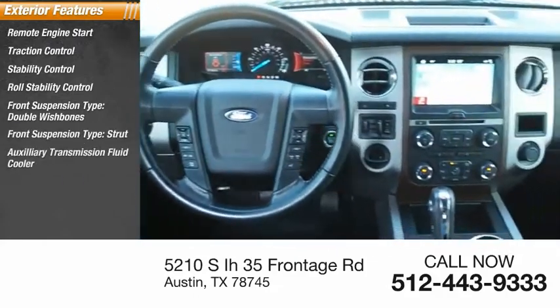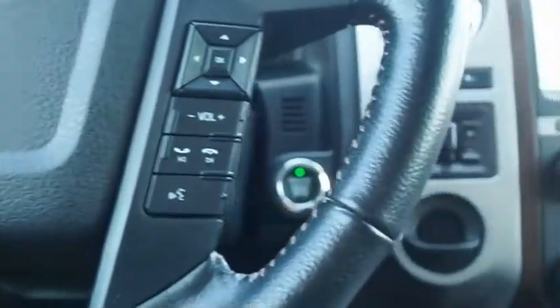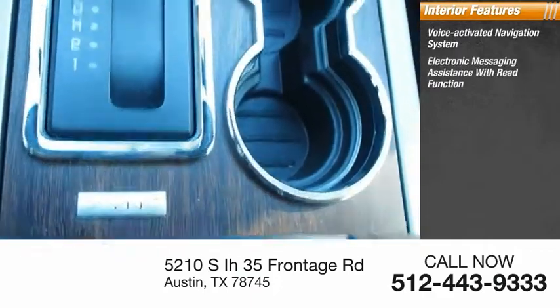Auxiliary transmission fluid cooler, braking assist, ambient lighting, power brakes. Inside you'll find a voice-activated navigation system and electronic messaging assistance with read function.